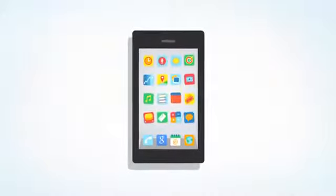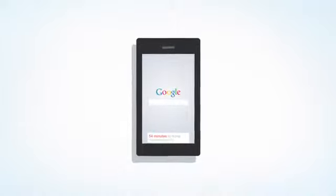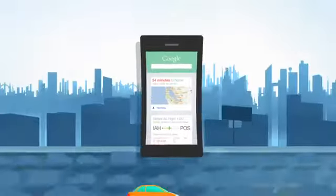We all need a lot of information to get through our day. So wouldn't it be cool if it was just there for you right when you needed it? Introducing Google Now for iOS — the right information at just the right time.